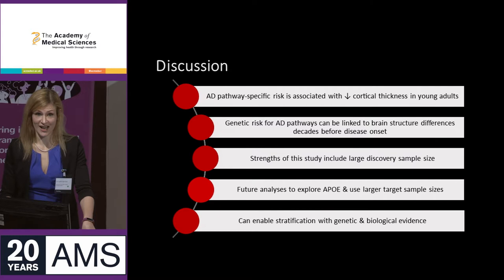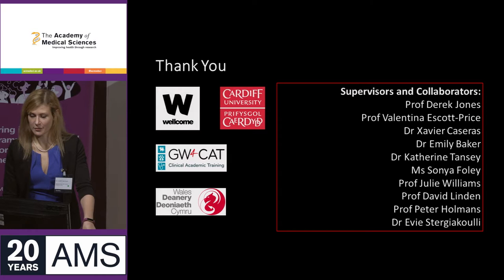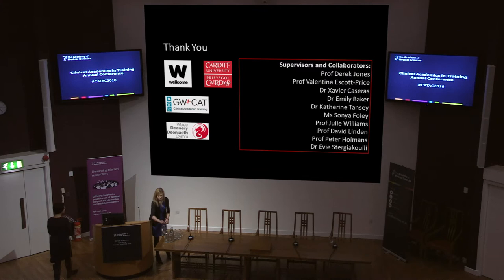This suggests it could enable better stratification of patients using this genetic and biological evidence. Thank you very much for listening, and to my supervisors, collaborators, and funders.